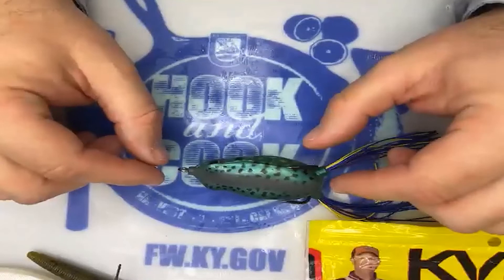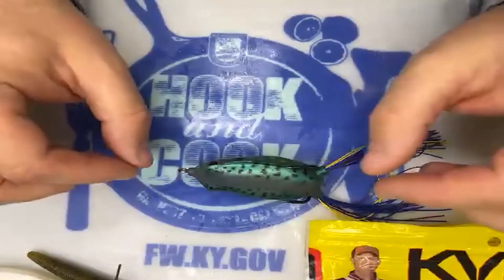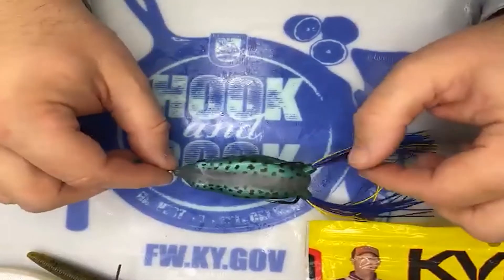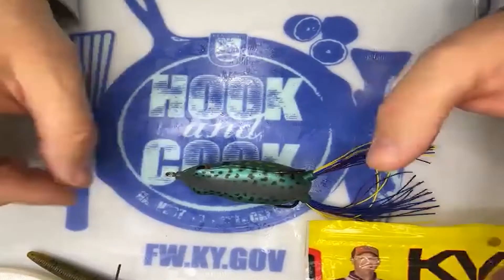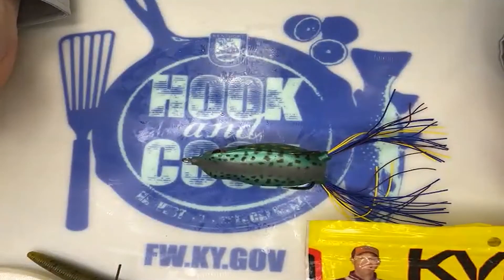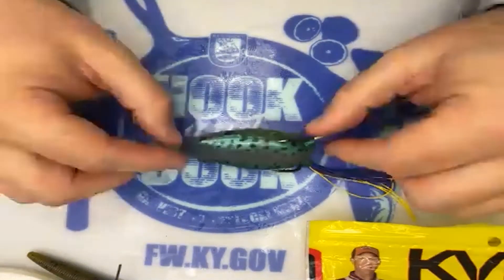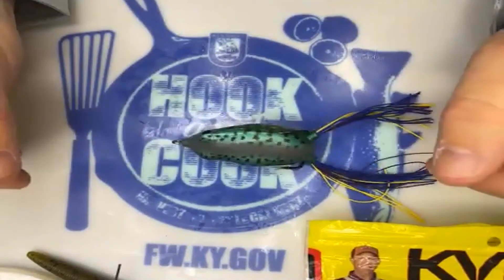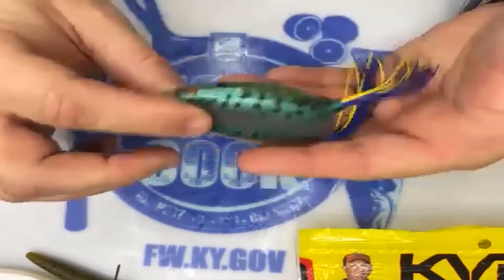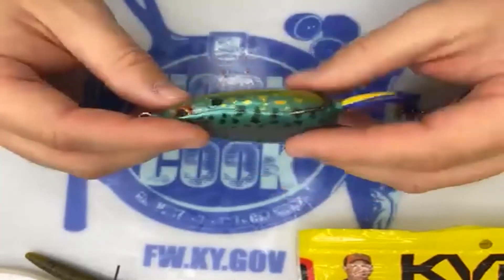When throwing a frog I use a very long, heavy, stiff rod — the heaviest rod I've got: extra fast action, seven-foot-three or seven-foot-four, extra heavy, on 65-pound test braid. This is pretty heavy tackle. These frogs are really great fishing vegetation — that's really where they shine — summer through fall. That's another great choice here in Kentucky.